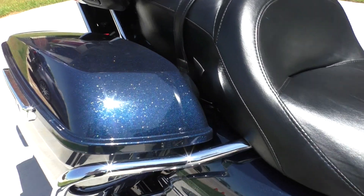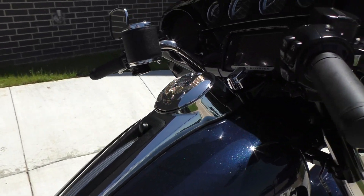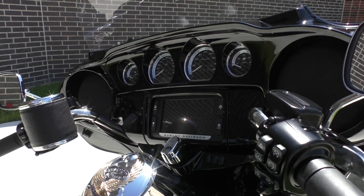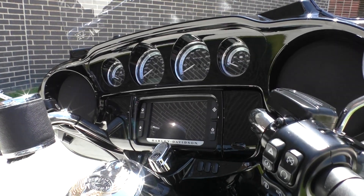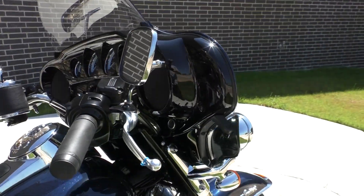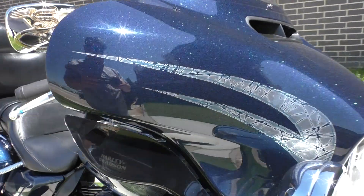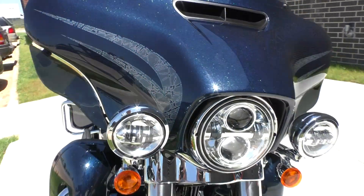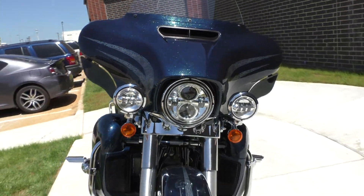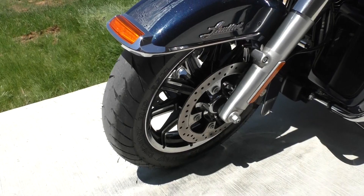It's got a big two-up touring seat, one-touch saddlebag latches, heated grips, ABS brakes, factory security, cruise control, and the six and a half inch touchscreen display with navigation. It also has a vivid black painted inner fairing, adjustable wind deflectors, and an LED Daymaker headlight with matching spot lamps.